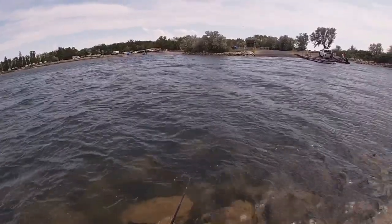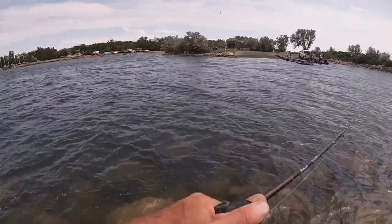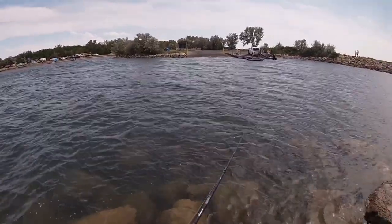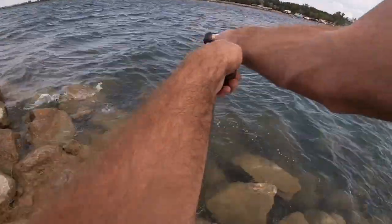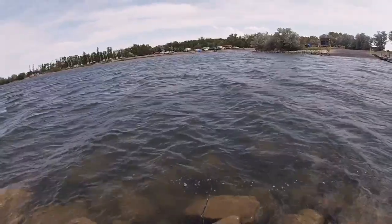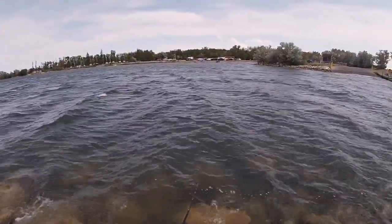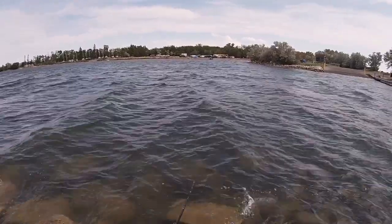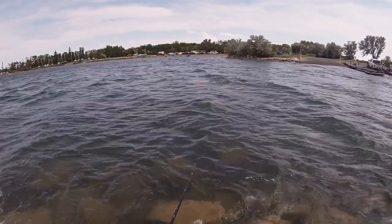Oh, here comes the BMS — I just saw the fire rescue boat go by. I was hoping it wasn't going to be anything bad, but the BMS is pulling in. It just might be — I hope not.